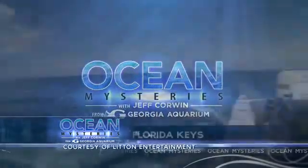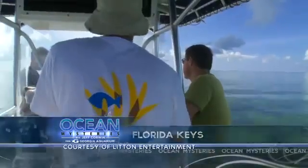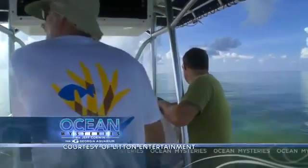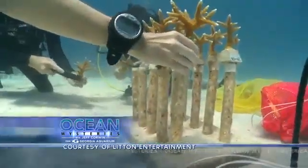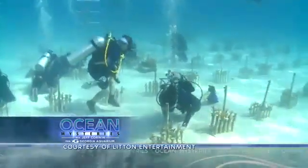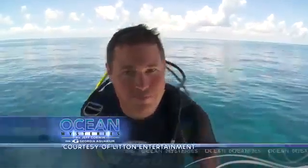Welcome back to the beautiful waters near Key Largo, Florida. Here's the plan: now that we've harvested our one-year-old branches of staghorn coral, which we've been growing about a mile away at the nursery, we're ready to replant them right here at Molasses Reef — a protected sanctuary, and what it's missing is coral.